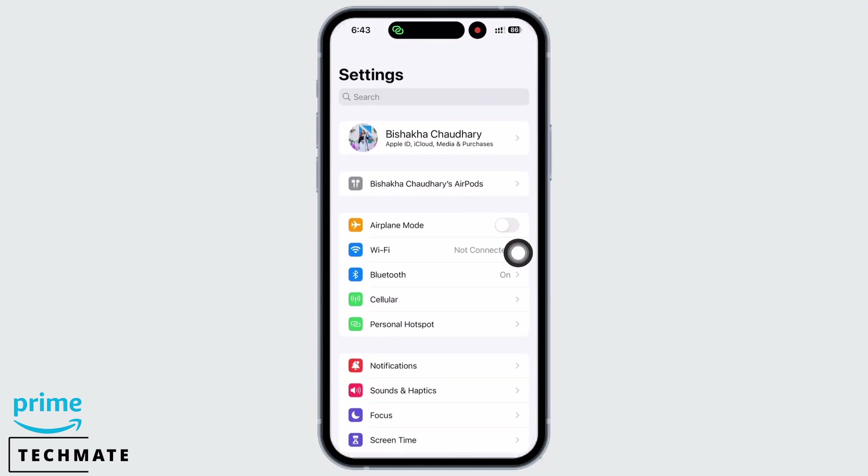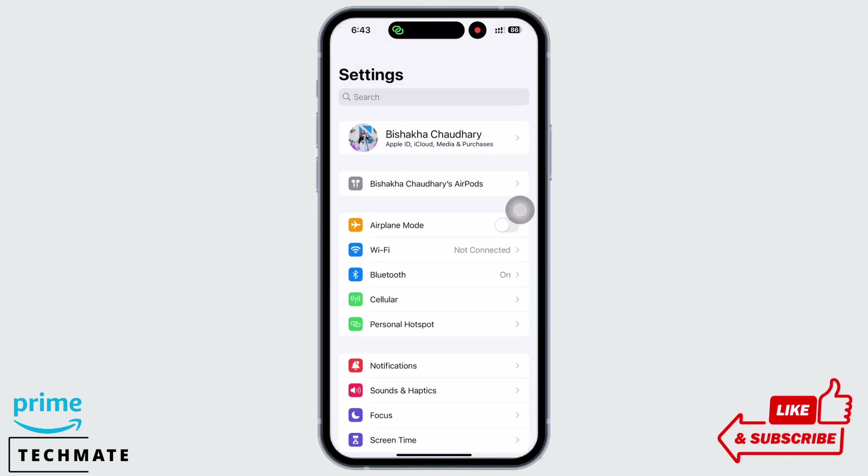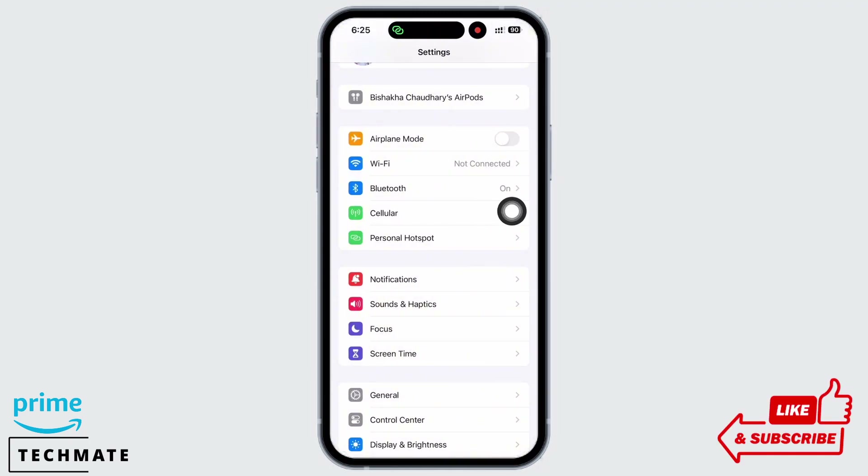If not, go back to Settings and tap on Wi-Fi and make sure you are connected to a proper working internet connection. If not, switch to Cellular Data.